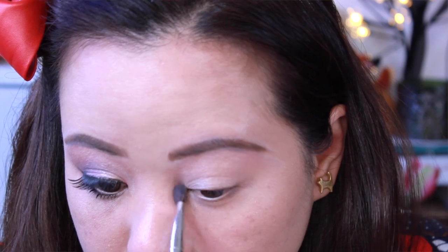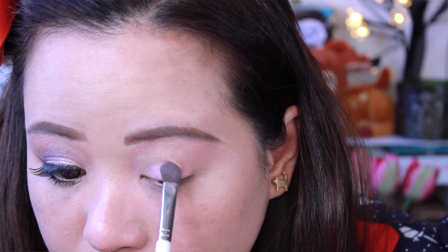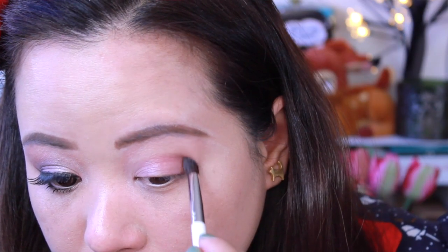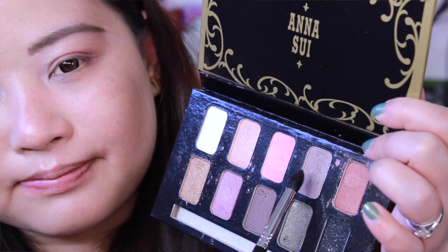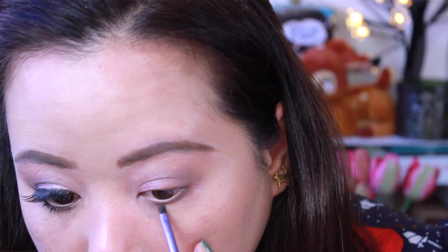This palette smells of roses, and as you can see as I'm applying it on my eyes, it blends really well. It's highly pigmented. But I do think that there is some fallout, so you have to be really careful and tap off your brush. When you're putting on your eyeshadow, make sure you don't set your foundation yet — just sweep it off, or do your foundation after you do your eye makeup.